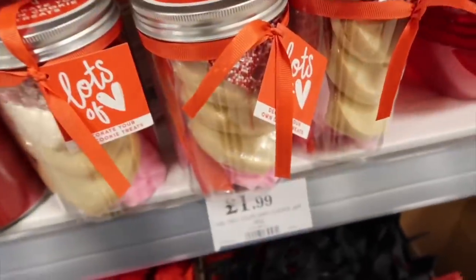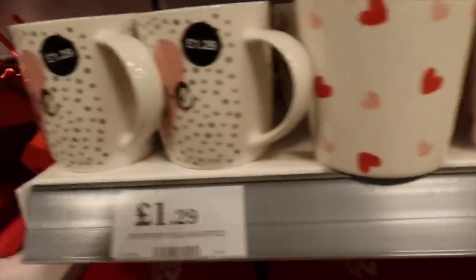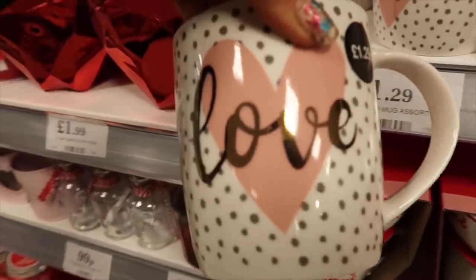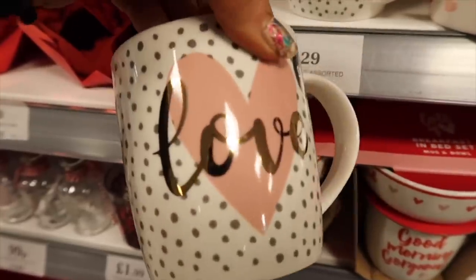They've got a decorate-your-own cookie jar for £1.99 - seriously cute if you want to do that with your kids. It's got everything in it for £1.99. I've ended up getting distracted by the mugs. Look at this cute one - it says 'Love' with rose gold polka dots on it for £1.29. I literally love that and it's going in my basket, much to Lou's dismay - Lou's my boyfriend, and he hates the fact I have a huge mug obsession.